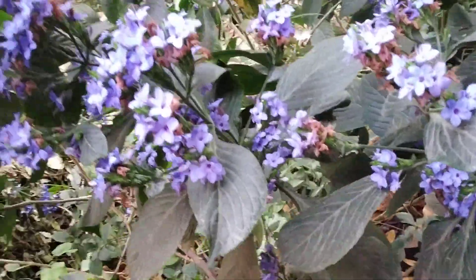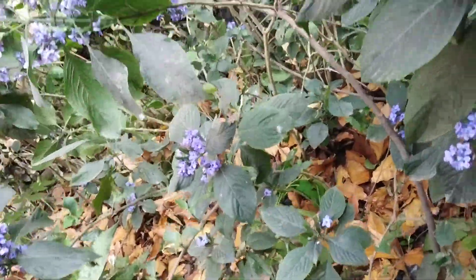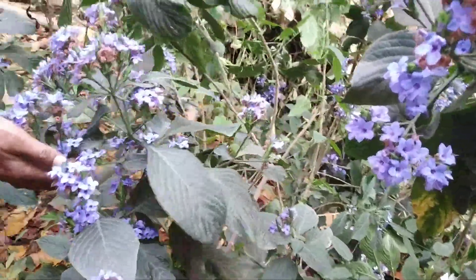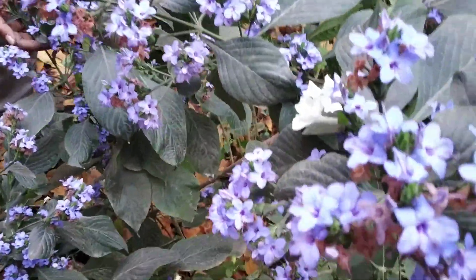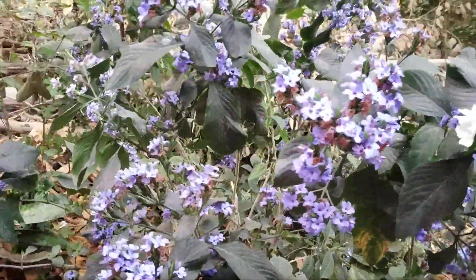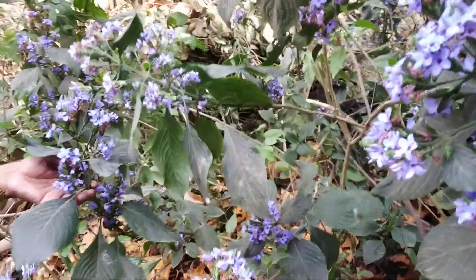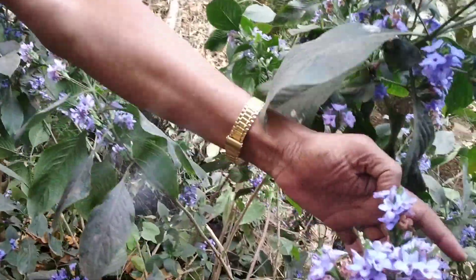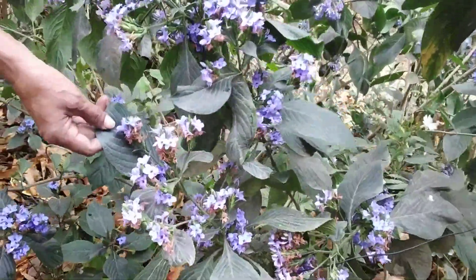Blue color is very soothing for the eyes and soothing for the mind. A lot of these flowers in clusters — it's really a beauty, an extremely beautiful sight to see, plenty of flowers over here. Okay, thank you very much all of you.